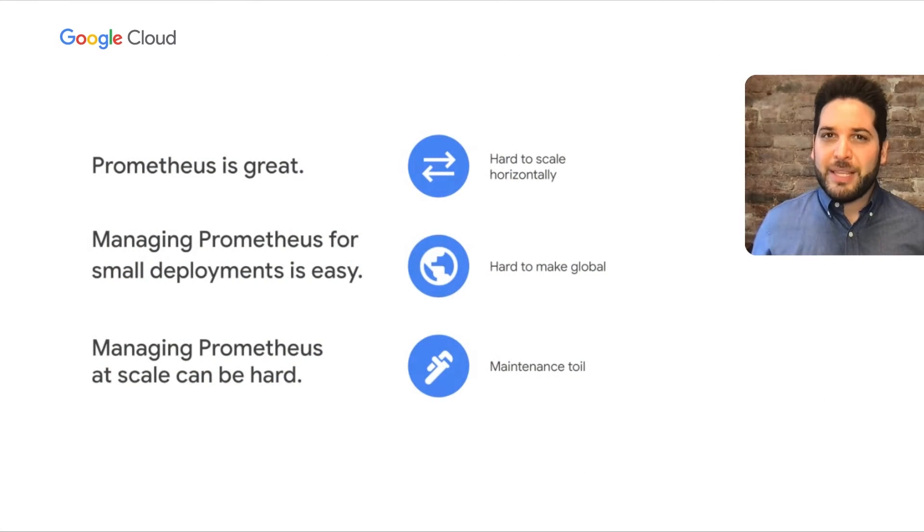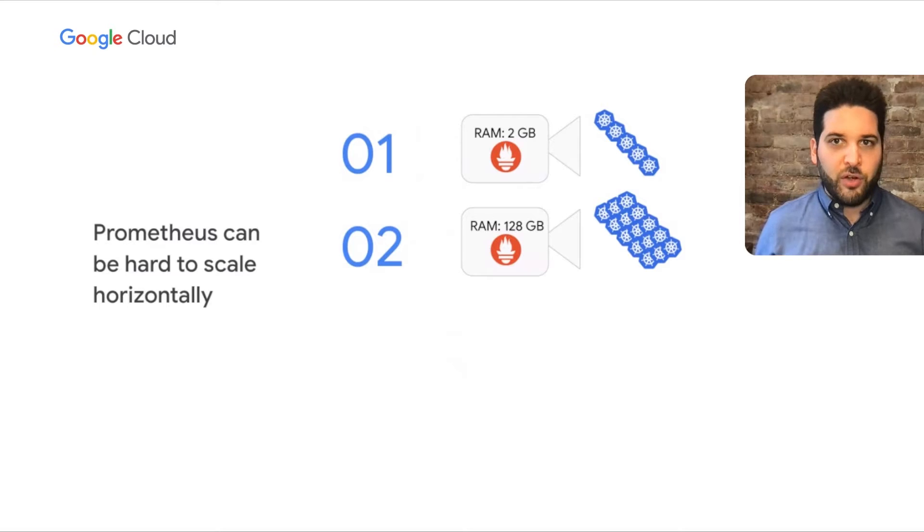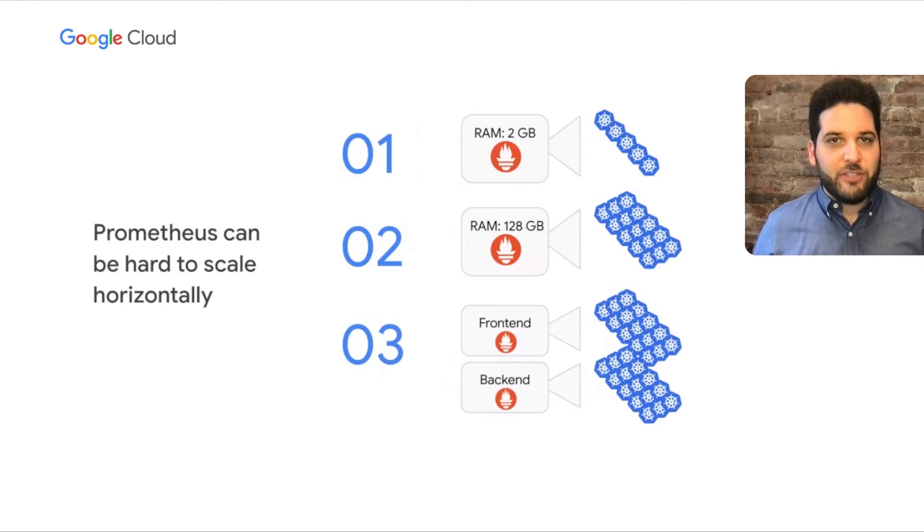Prometheus is great — it works really well, and there's a very good reason why it is the de facto standard for Kubernetes monitoring. Managing Prometheus for small deployments is pretty easy, but managing Prometheus at scale can be very hard. First of all, Prometheus can be hard to scale horizontally. When you have a small cluster, you just put a couple of gigs of RAM in the server and it just works. As your cluster gets larger, you scale up by throwing more RAM at the server, and eventually you have to shard by front-end and back-end application or A through M and N through Z. Somewhat interestingly for a cloud-native service, Prometheus doesn't have a particularly good horizontal scaling story.